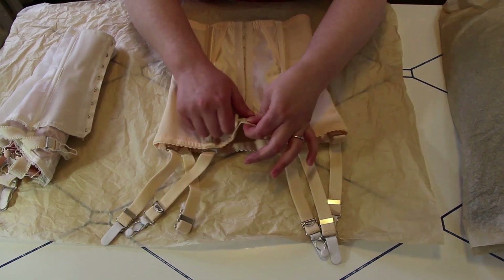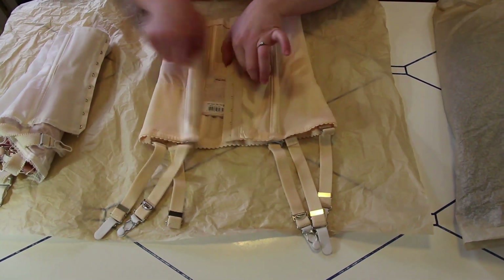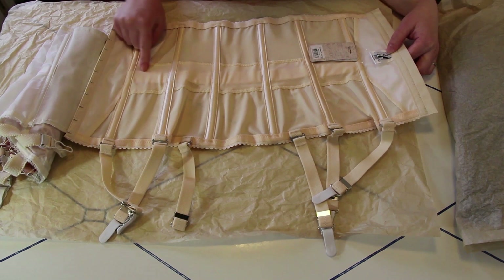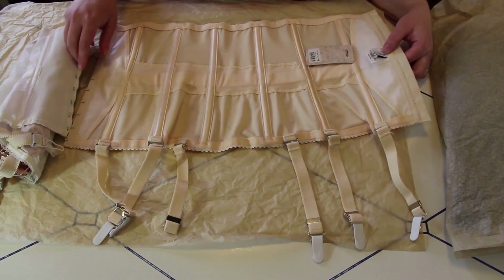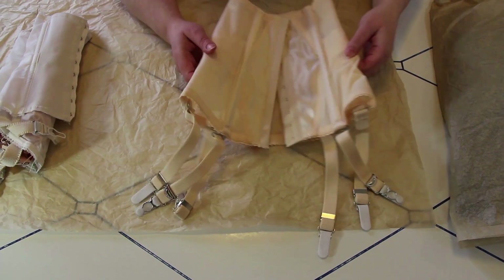The Glamour Nouveau waist cincher does up down the front. Inside you can see all of the spiral steel boning channels. There's also an additional waist tape which helps to give you a little bit of an extra cinch. And then there's the six garter straps that are removable, making this piece incredibly versatile — one of the reasons why it's so popular.